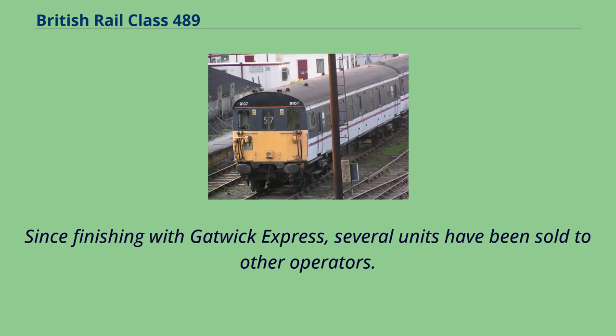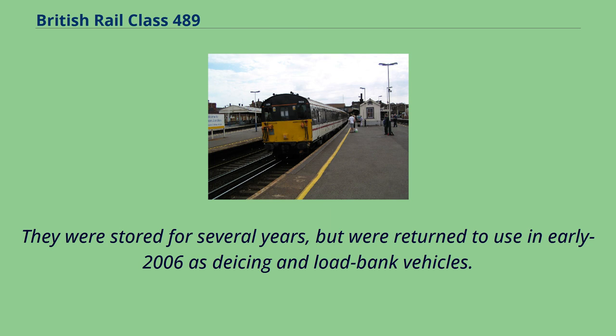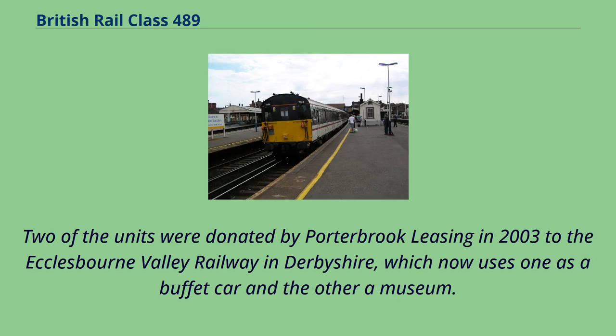Since finishing with Gatwick Express, several units have been sold to other operators. Network Rail purchased four units: 489,102, 489,105, 489,106 and 489,109. They were stored for several years, but were returned to use in early 2006 as de-icing and load bank vehicles. Four units have been preserved on heritage railways. Two of the units were donated by Porterbrook Leasing in 2003 to the Ecclesbourne Valley Railway in Derbyshire, which now uses one as a buffet car and the other as a museum.